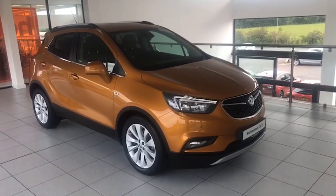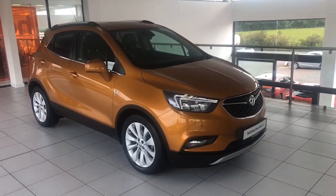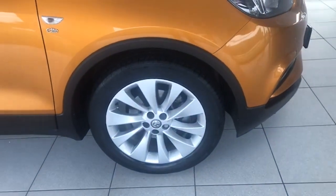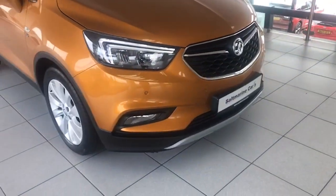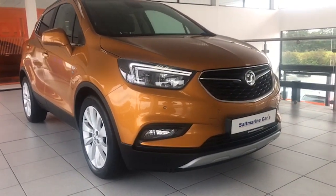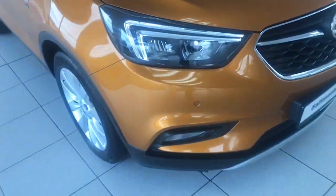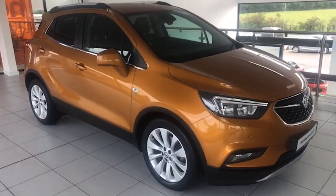The car is absolutely spotless — it is full leather, heated seats, heated steering wheel, really good specification. Finished in the metallic amber, a striking colour that looks fantastic. It has the 18 inch alloy wheels, LED running lights, front fog lights, satin chrome front and rear bumper trims, and factory parking sensors front and rear which also displays a diagram of the car on the screen when reversing and manoeuvring.